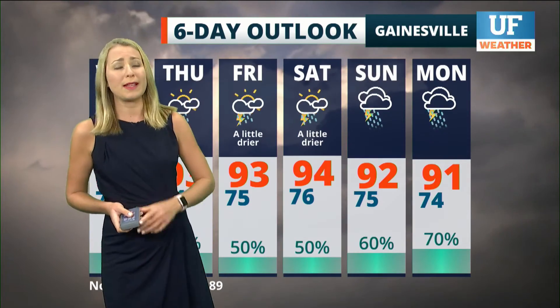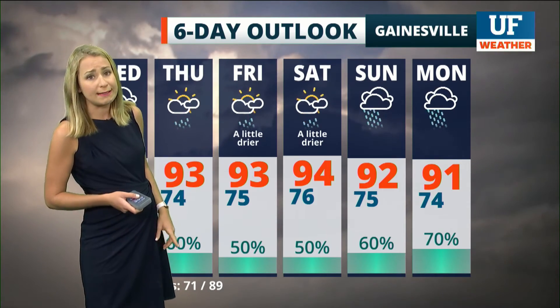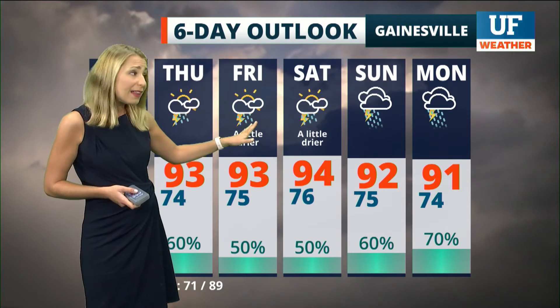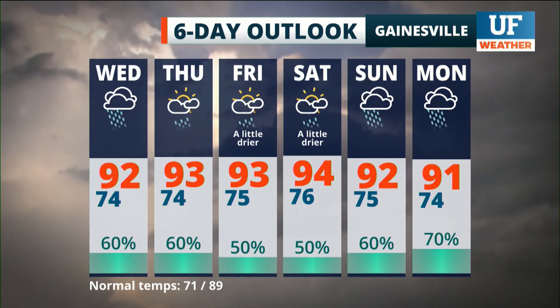High pressure lingering over the Gulf of Mexico driving in the gulf breeze will keep humidity elevated, with a good chance of showers and storms especially inland and east. It looks like Friday and Saturday a little pocket of drier air could work its way into our area, lowering rain chances to just about 50 percent. But by the start of next week, rain chances come right back up.